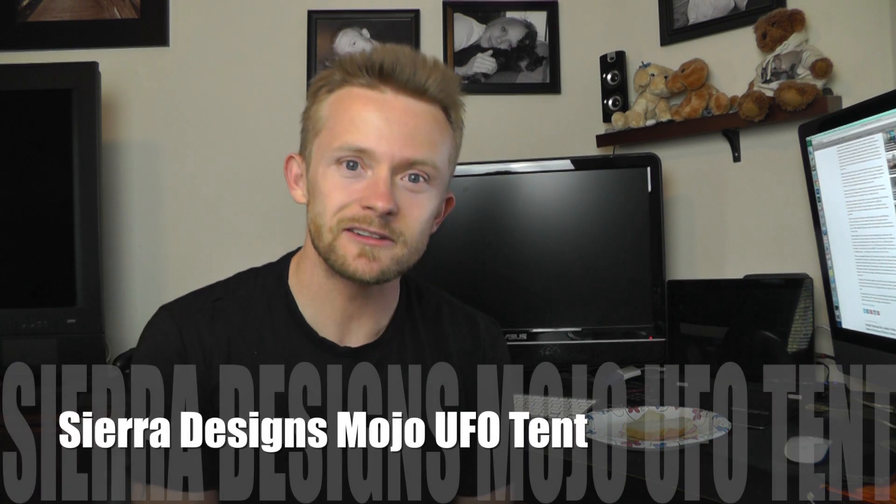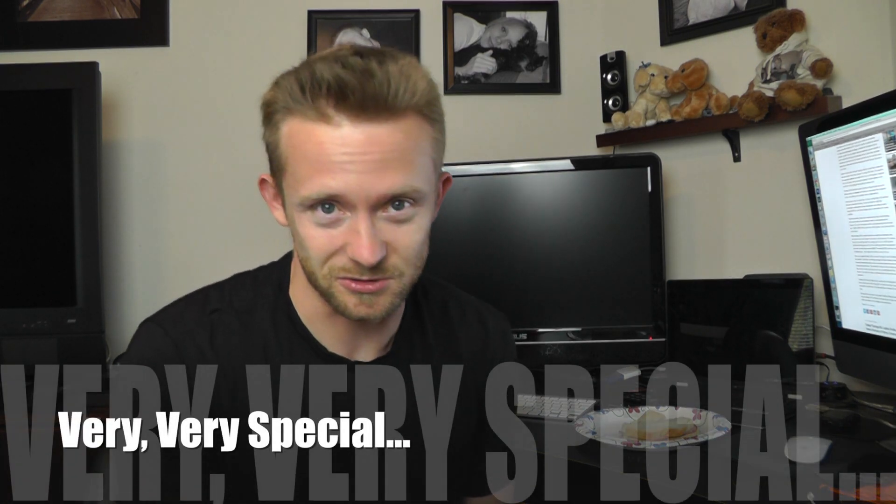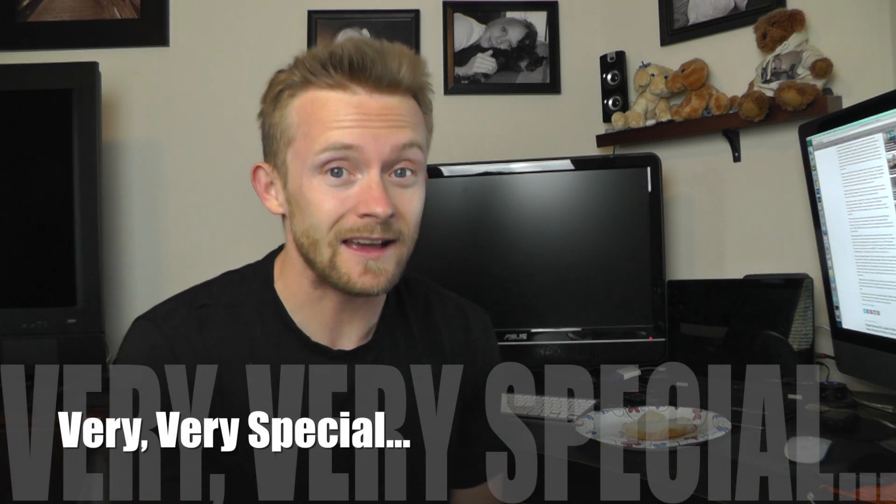Sarah contacted me in regards to the Sierra Designs Mojo UFO tent. I was actually surprised because when someone asks about a tent, a lot of times I don't know which model they're talking about. I'm not familiar with every single tent out there, but I am familiar with this one. This tent is very special in a number of ways, good and bad.